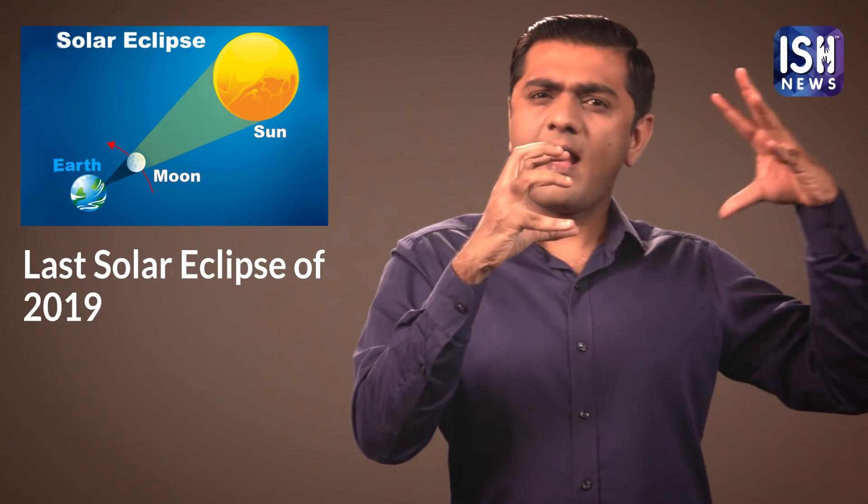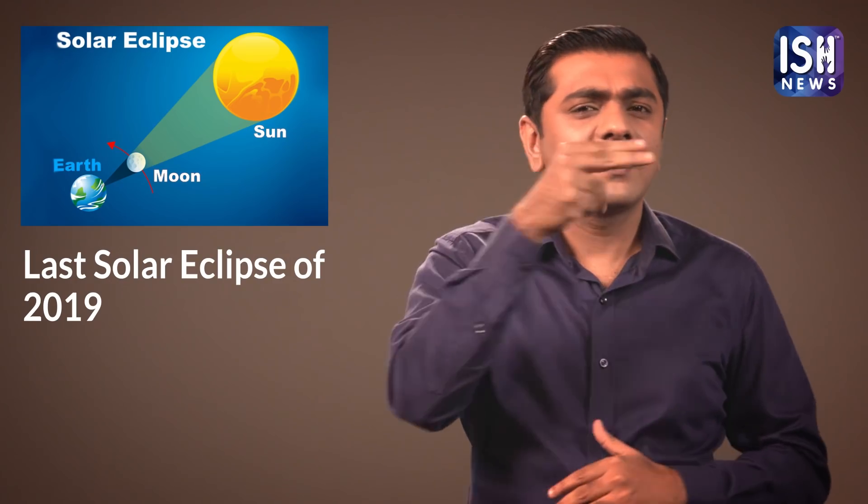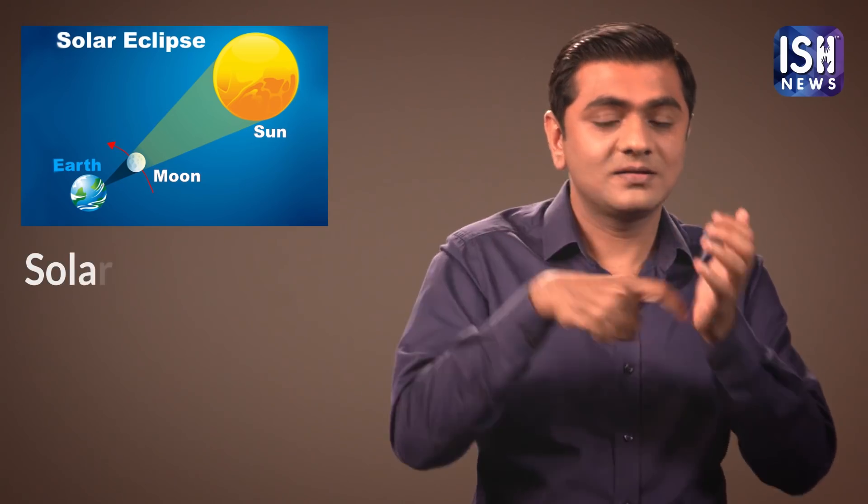When the Moon is between the Sun and the Earth, it blocks the rays of the Sun from falling on the Earth. This is called the Solar Eclipse.